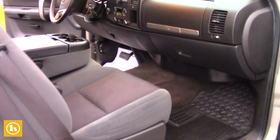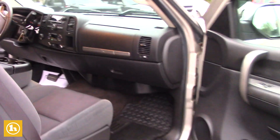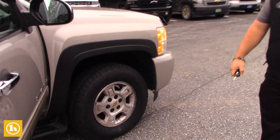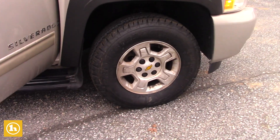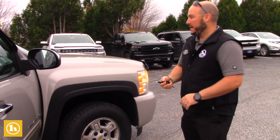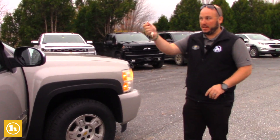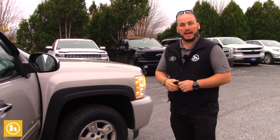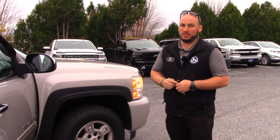It does have one brand new tire on the front passenger side because the customer actually hit something on the way here to trade it in and blew a tire out, so we put a brand new tire on the front right. We also did pads and rotors on the front, and we did new bug shields and vent visors because they were kind of cracked and grey, so we replaced all of those.